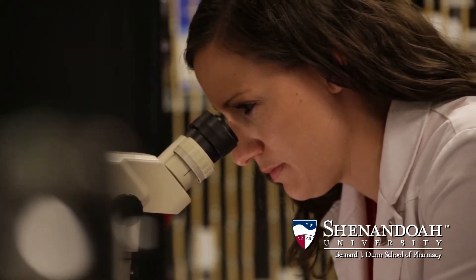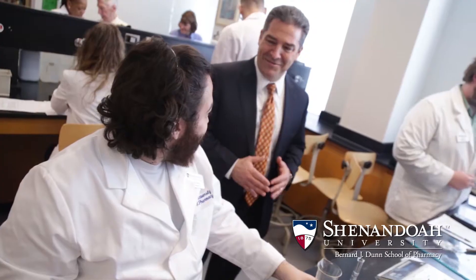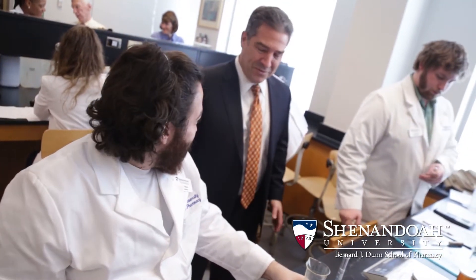Student pharmacists receive a world-class education, utilizing the latest technology and state-of-the-art facilities. Class sizes are small, and individualized attention is prized.